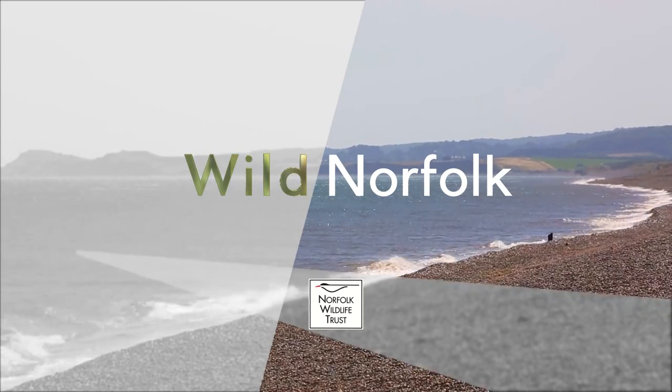Of all the Living Landscape projects in Norfolk, this is the flagship. It's the place where the land meets the sea, where the history of wildlife conservation in Norfolk meets the present, and where thousands of people meet wildlife, in many cases for the first time in their lives. This is the Cley to Salthouse Living Landscape.